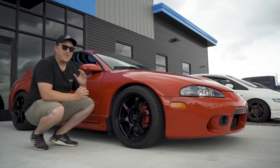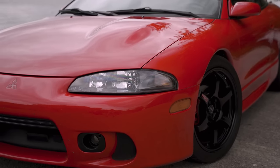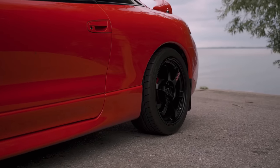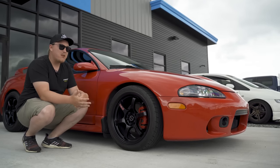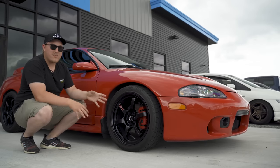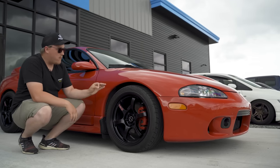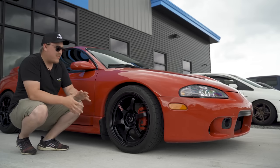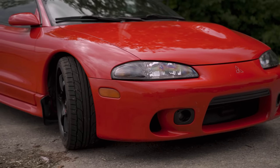Let's take a look at the wheels and tires. We have some Rays Gram Lights 57 DRs — a square setup, 18 by 8.5, plus 37 offset. It's a pretty specific offset you don't see a whole lot, but it fits the 2G platform so well. Plus 35s get a little too aggressive, plus 40s sink in a bit. The plus 37s look really good, paired with Nitto NT555 G2s in 245/40 — a nice aggressive, almost OEM-plus look.